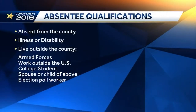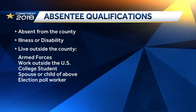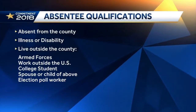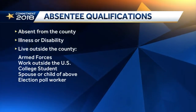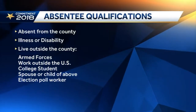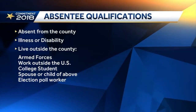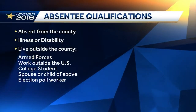If you have a conflict on November 6th, you may cast an absentee ballot under certain circumstances: like you'll be absent from the county on Election Day, you're sick or have a physical disability that prevents a trip to a polling place, you live outside the county like a member of the Armed Forces, or you work outside the United States, you're a college student, or you're the spouse or child of one of those, or if you're an appointed election official or a poll watcher at a polling place other than your regular polling place, or if you're working a required shift of 10 hours or more that coincides with polling hours.